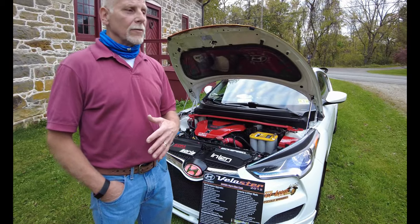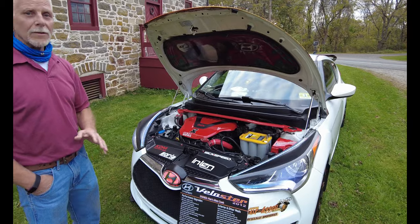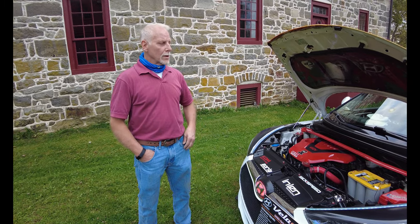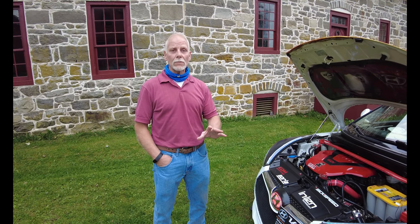It's a 2012 Hyundai Veloster, and I have to tell you, for the first 120,000 miles this car was a dream. The clutch was the same, everything came with it that was on it at the time — it was all stock. The car was getting about 46 to 48 miles to a gallon on average. It was perfect for what I was doing with it.